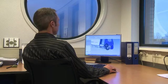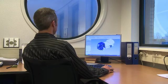Solid Edge is the perfect CAD application for our business and our budget, and lets us communicate very well with our customers and suppliers.